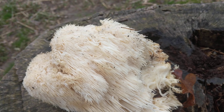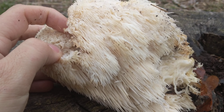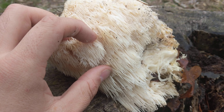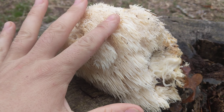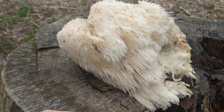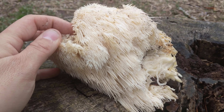Lion's mane mushroom — really good, and it's supposed to have medicinal effects. It's supposed to be good for growing new neurons, repairing neurons, something like that. I think they're trying to test it as a possible treatment for Alzheimer's and things like that.